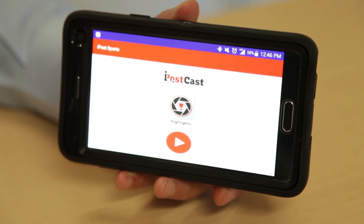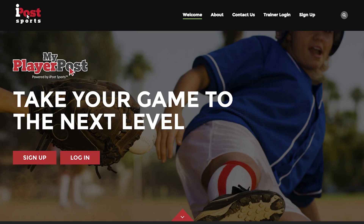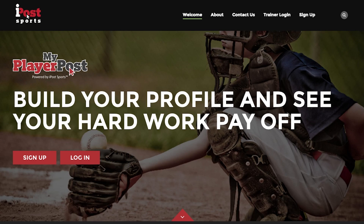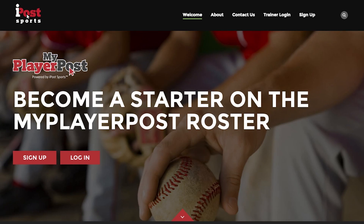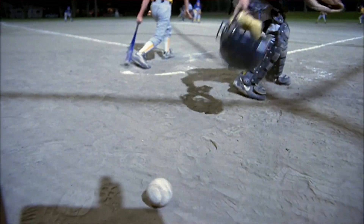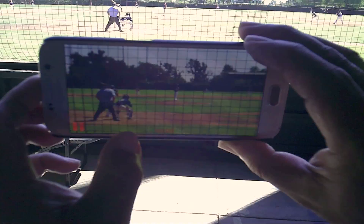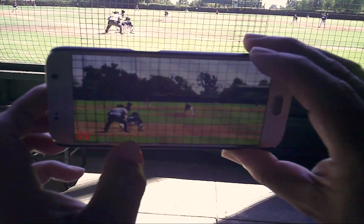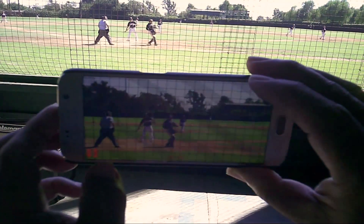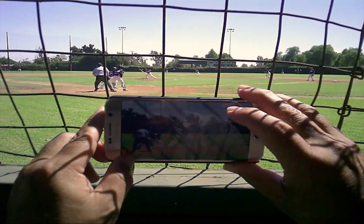I'm Fran McGrath, Chief Strategy Officer of iPost Sports. iPost Sports is an early stage company developing a sports social media platform and a mobile app platform that interrelates with the social media platform. The idea started with myself and a co-founder who have kids that participate in youth sports, and we found that there was a need to capture photos, video, and statistics and be able to manage all that and send out a complete profile of our kids.